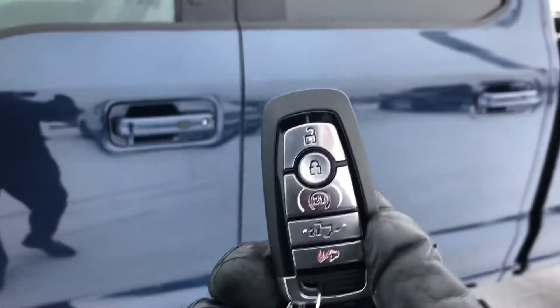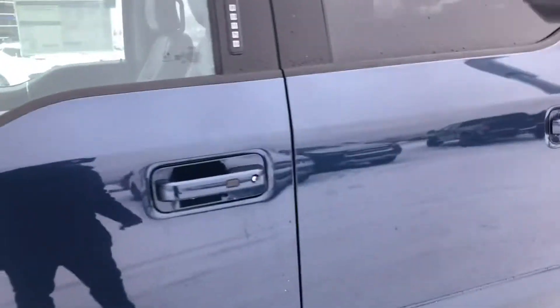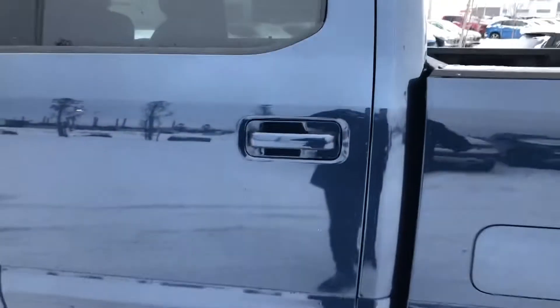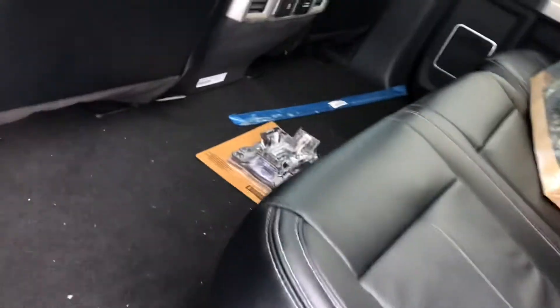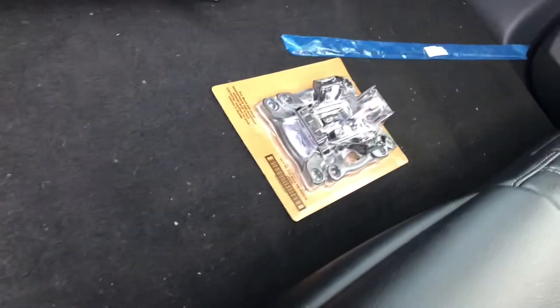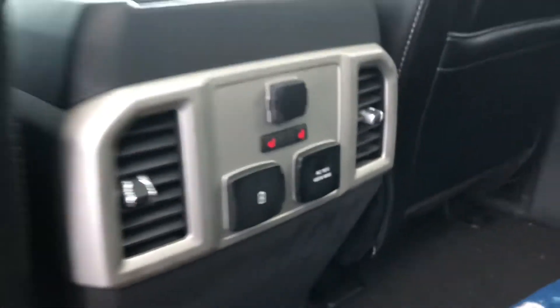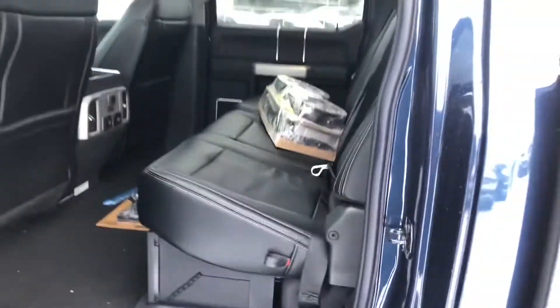You do have the key with unlock, lock, and remote start on it, but you don't need to use that very often because this has Ford Pass, which means you have remote start from your phone for the life of the vehicle. In the back seat, you can see all kinds of space, and of course that wicked Ford flat floor. The rear seats are heated, they've got USB and power inversion, and they can lift up — there's a cargo management system underneath.